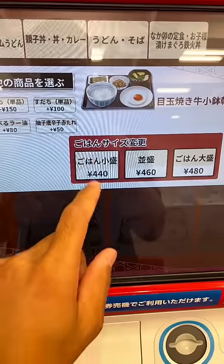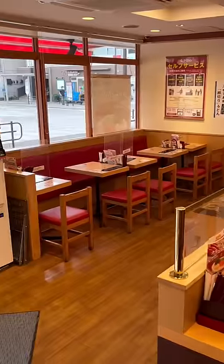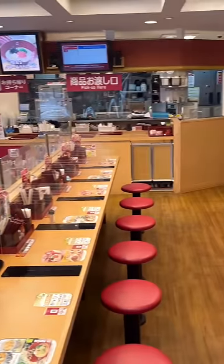I went to Naka'u for breakfast and they had me order on the machine, which I thought was really cool until I found out that I broke it. Bad timing too because they were packed with customers.